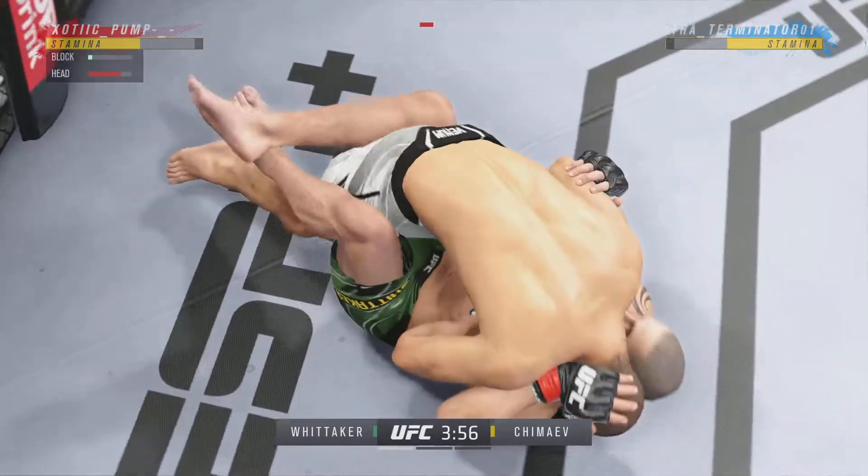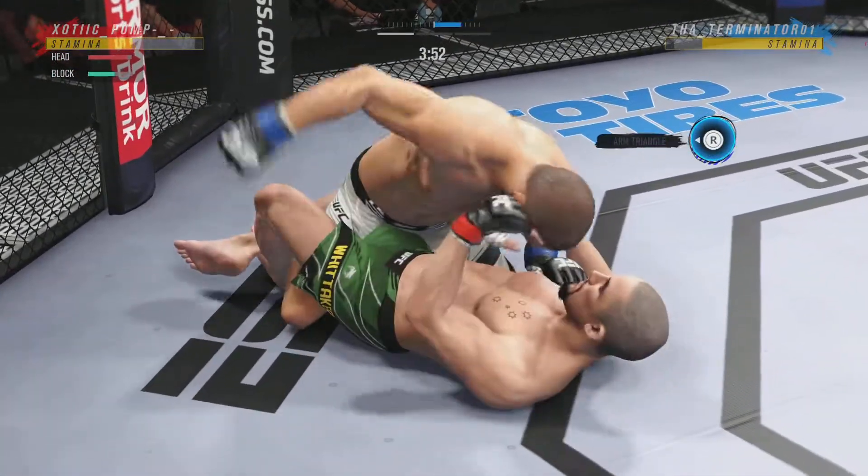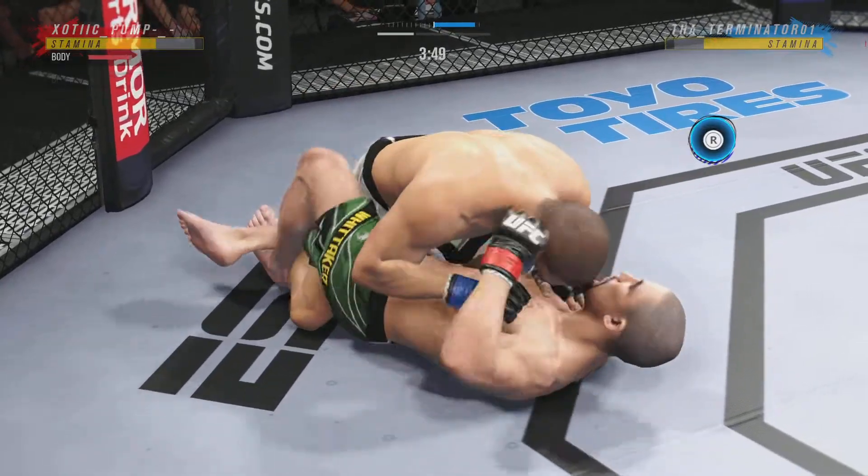This is some serious ground and pound here, DC. He's not just staying busy for the sake of staying busy — these strikes are doing damage. No pity to this guy. He's trying to land effective strikes.